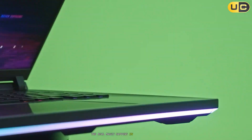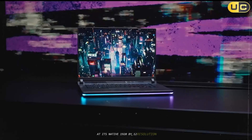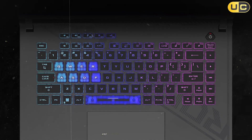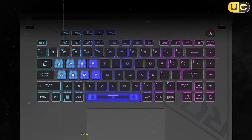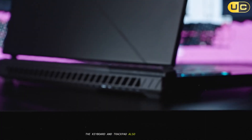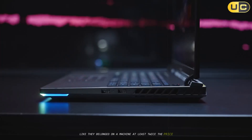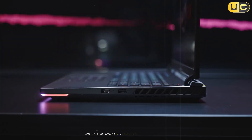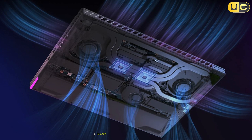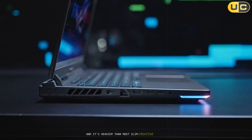The real magic happens in gaming, obviously. At its native 1920x1200 resolution, that 165Hz refresh rate is a dream come true for fast-paced games and fluid viewport navigation, even with heavy geometry and multiple textures in play. The keyboard and trackpad also felt super premium, like they belonged on a machine at least twice the price. But the chassis is chunky and not exactly what you'd call elegant — I found it awkward to slide into my bag, and it's heavier than most slim creative laptops.